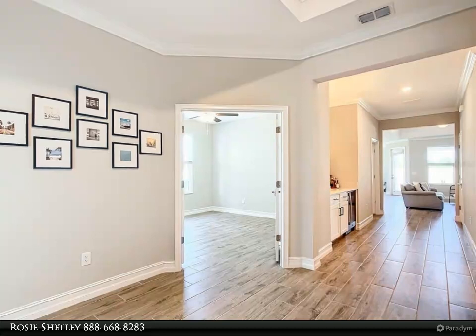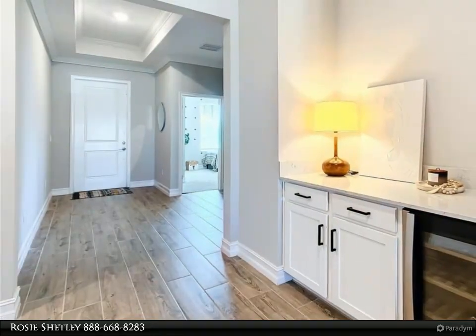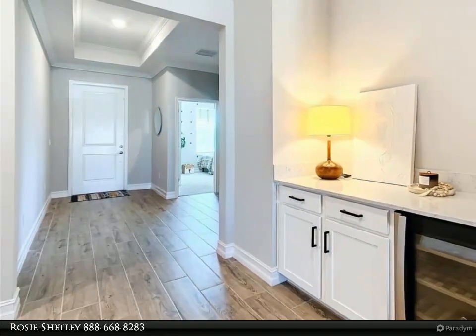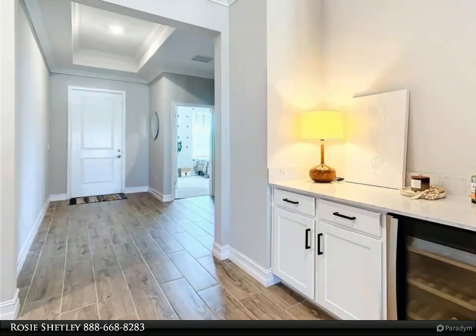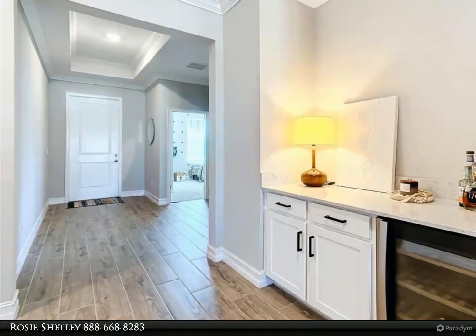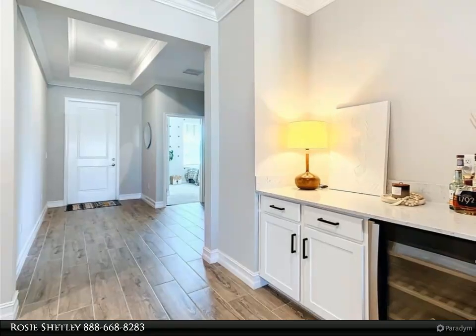The stunning chef's kitchen has upgraded quartz countertops, gas cooktop, a farmhouse sink, and ample room to entertain with a large island, nook, and spacious pantry. The home also comes with a large laundry room, LG brand washer/dryer, and fans installed in every room.